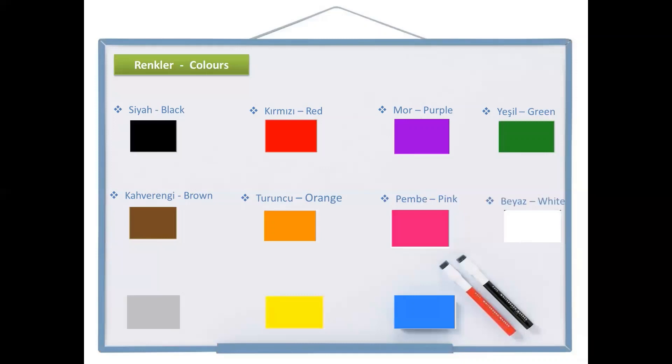The next one is beyaz, which is white. Beyaz. And the next one is grey — it's almost the same. Grey. And the next one is sarı, yellow. And the last one is mavi, blue. Mavi.